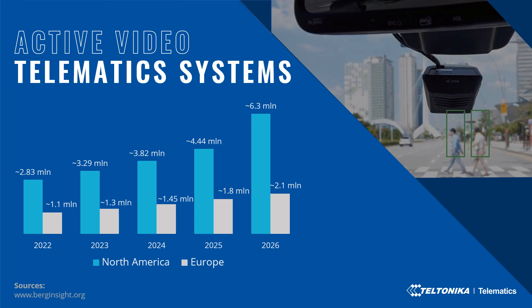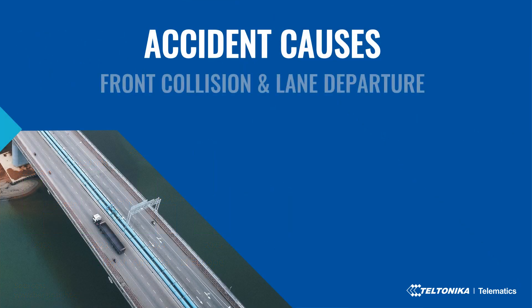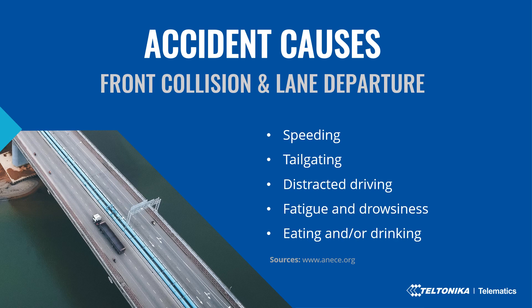The market demand is growing for video solutions. Moving to challenge identification: despite many scenarios and possible causes of accidents, the most common ones are front collision and lane departure. Front collisions mostly happen due to aggressive driving behavior such as speeding and tailgating. Based on yearly road traffic and accident reports, most common lane departure accidents are caused by driver sleepiness or fatigue. Eating or drinking behind the wheel increases reaction span by up to 44 percent, making it a common cause of accidents too.